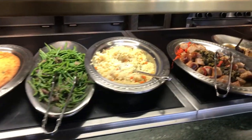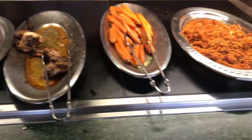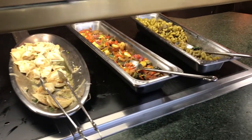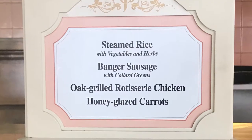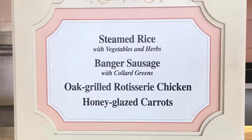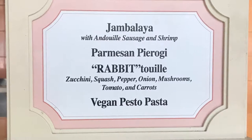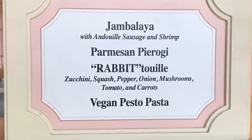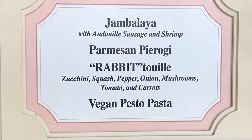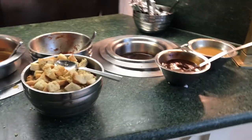The hot food bar started with some home-style mashed potatoes, broccoli and cauliflower with garlic, fire-roasted corn spoon bread, and sautéed green beans with onions. There was also steamed rice with vegetables and herbs, banger sausage with collard greens, oak-grilled rotisserie chicken, and honey-glazed carrots. The Crystal Palace offered jambalaya with andouille sausage and shrimp, parmesan pierogi — those were super good — and ratatouille. I promise it doesn't have any rabbit in there, veggies only. Also a vegan tomato basil soup and a vegan pesto pasta.